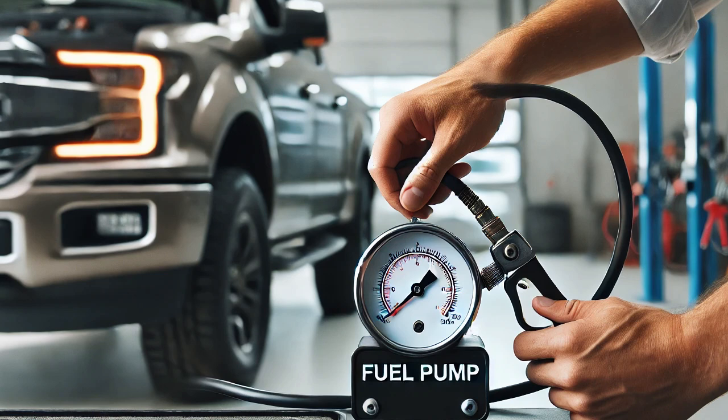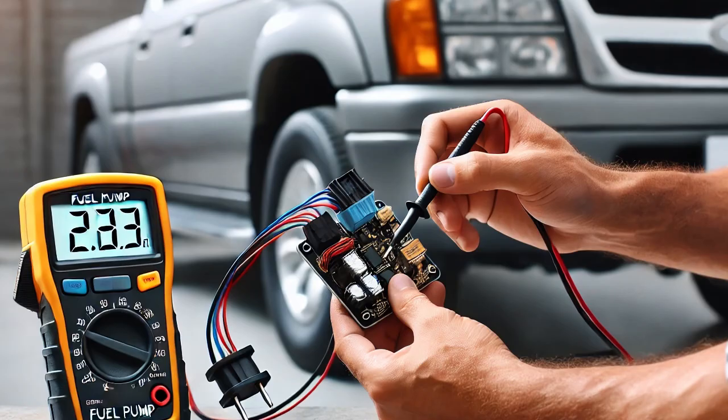Next, I connected a fuel pressure gauge to the fuel system and measured the pressure while cranking the engine. The fuel pressure wasn't within specifications, confirming there was an issue with fuel delivery. This meant the problem could be the fuel pump itself or something in the circuit.